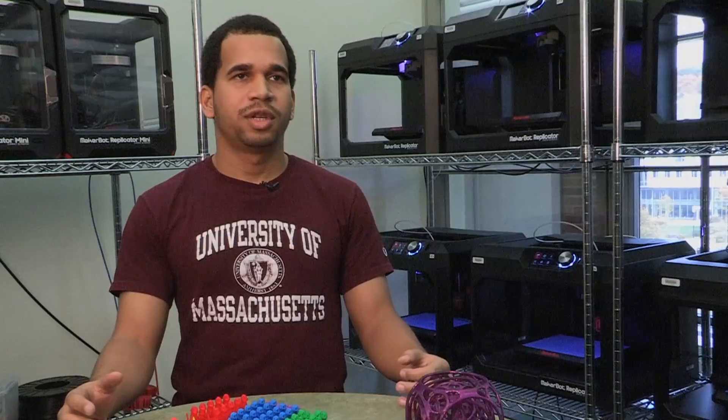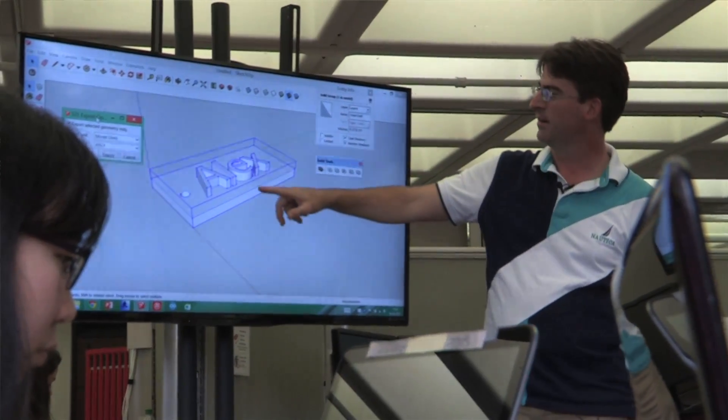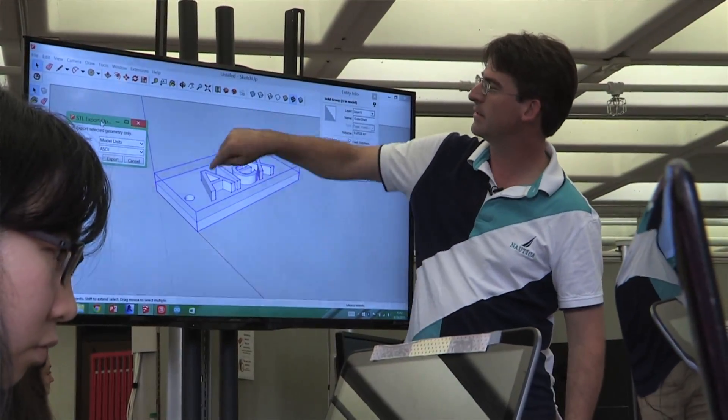I took this course because I never really knew anything about 3D printing before. I read stories and watch the news, so I know it exists, but I never had a firm grasp on what exactly we can use it for. I wanted to explore 3D printing, learn a little about its history, and see how I can apply it in computer science.